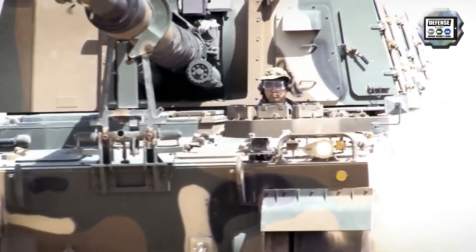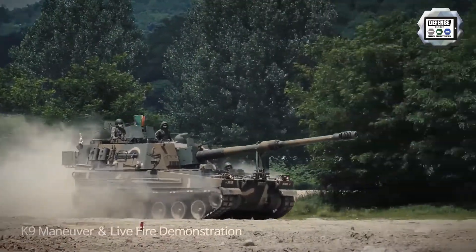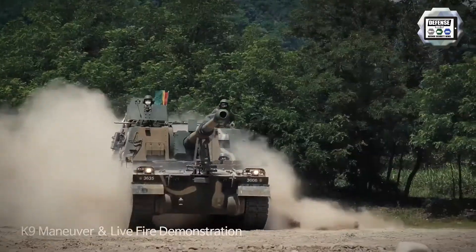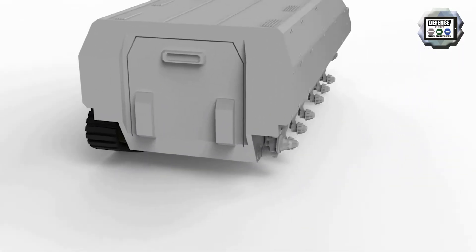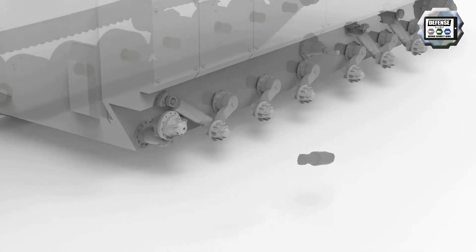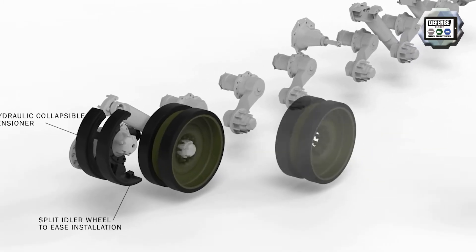The track system is engineered in such a way to get rid of debris and debris ingestion. If that debris ingestion does happen then the collapsible tensioner will allow the track to take up that movement and then reassert itself afterwards. From a blast perspective, the SUSE tracks will take a STANAG level 3 blast — that's 8 kilograms of TNT underneath the track — and it will survive that. A jet may go through the track or a chunk may come off, but the vehicle would still be able to drive on.